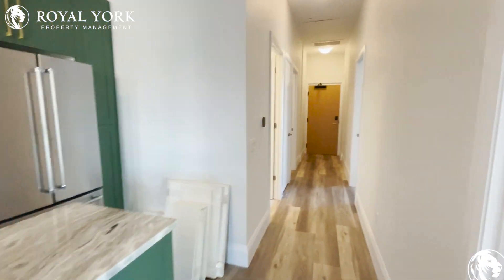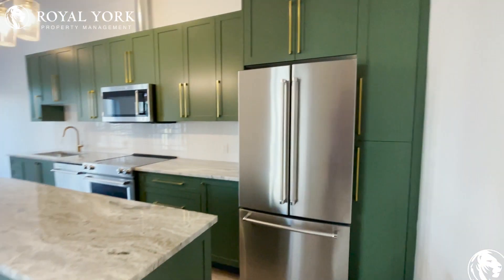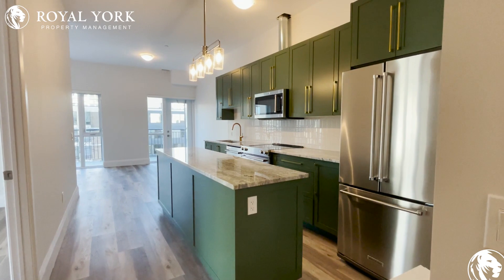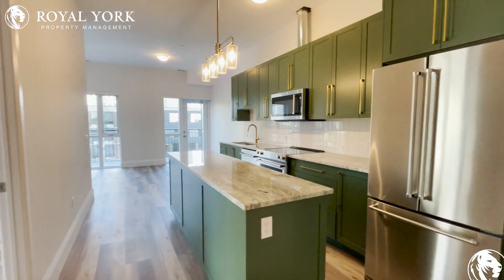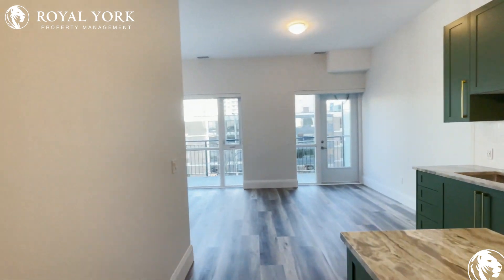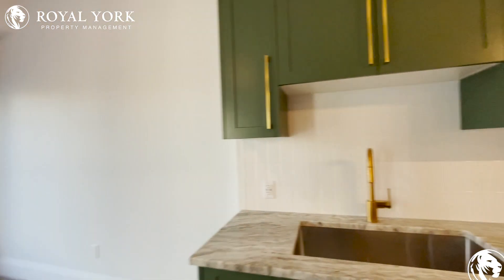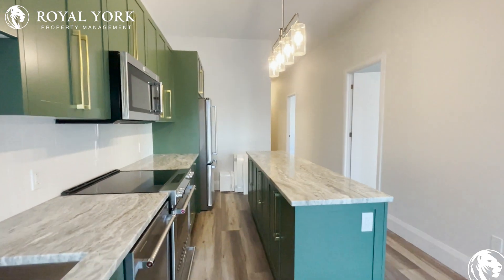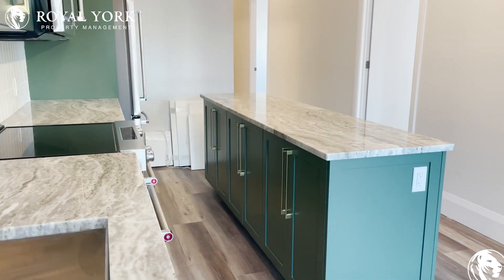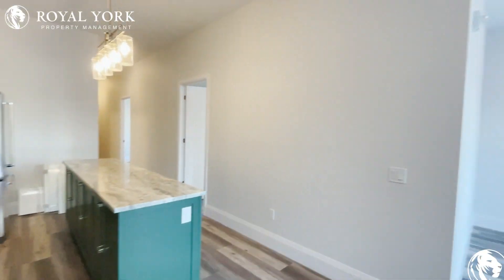Everything looks great — there is not one thing this unit is missing. Beautiful backsplash, nice tile backsplash. Let me give you another angle so you can really take a look at how gorgeous this kitchen is. It's incredible. You have outlets on the island as well — nice fridge, microwave, oven, and dishwasher. Extra cabinet space installed right in the island.